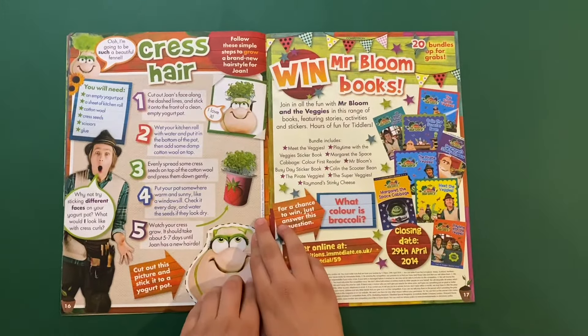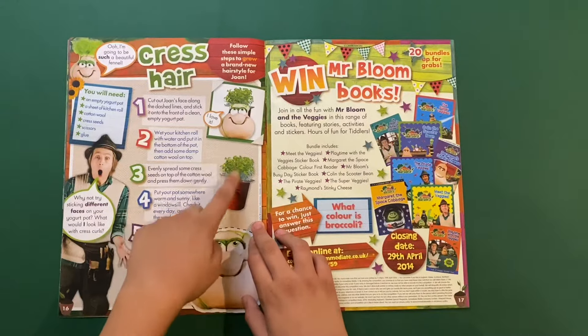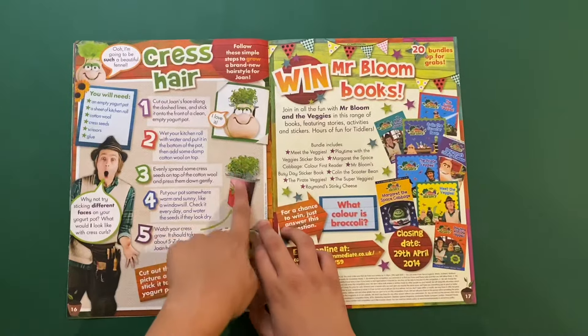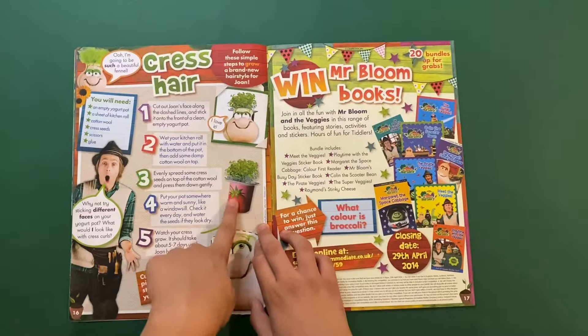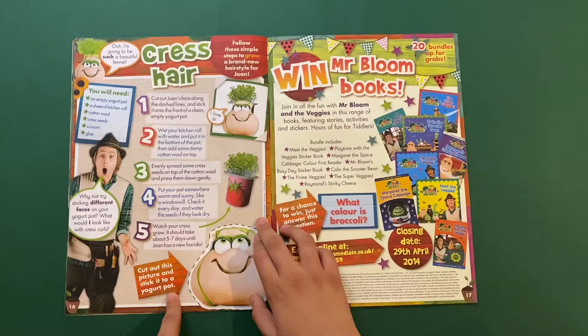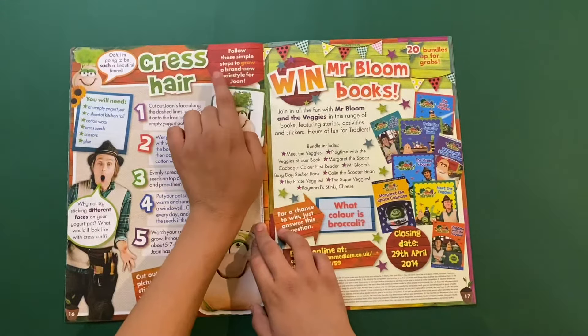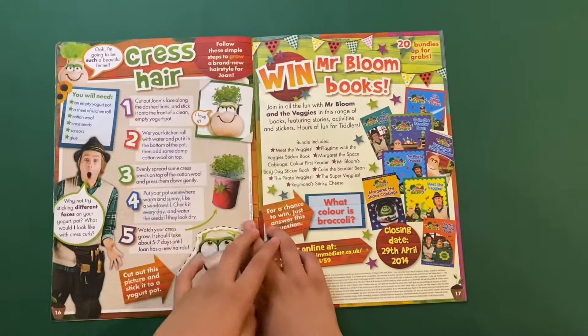Next we got 'Cress Hair.' You can make your own plant in a yogurt pot — cut out this picture and stick it onto your yogurt pot. Follow these simple steps to grow a brand new hairstyle for Joan. That'd be great!